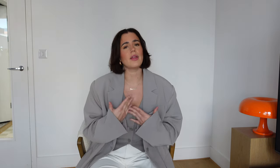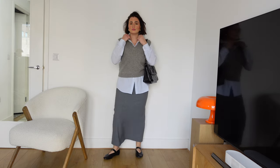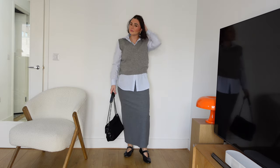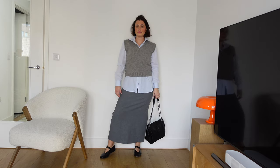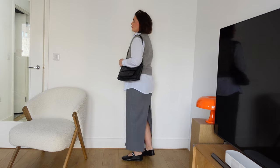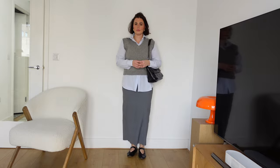The next skirt is the column maxi skirt — a skirt that is a little more fitted and structured. You can get looser column maxi skirts, but this one from Zara is quite fitted — it's almost like a pencil skirt but maxi length. It's a grey one and I absolutely love it. If you're curvy you might feel a little bit scared of styling a skirt like this because it is so fitted, but that's exactly where I want to show you how to style it for day and night and how easy it is — you don't need to be afraid of it.